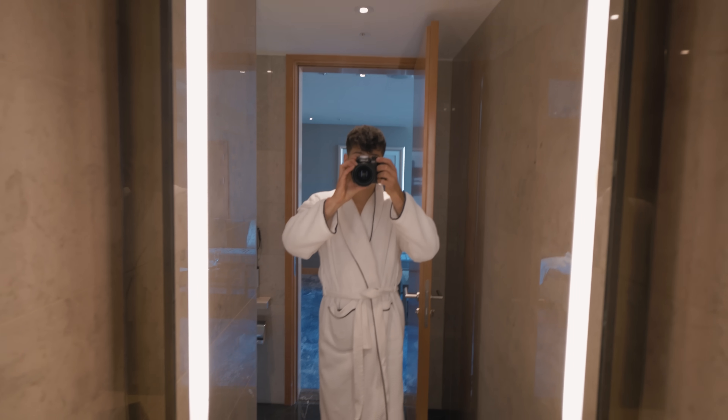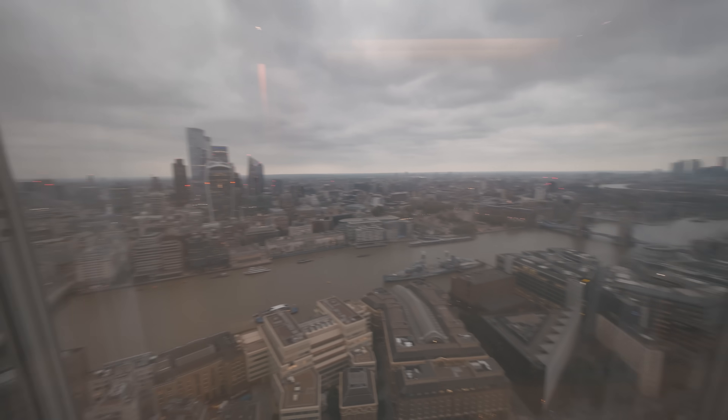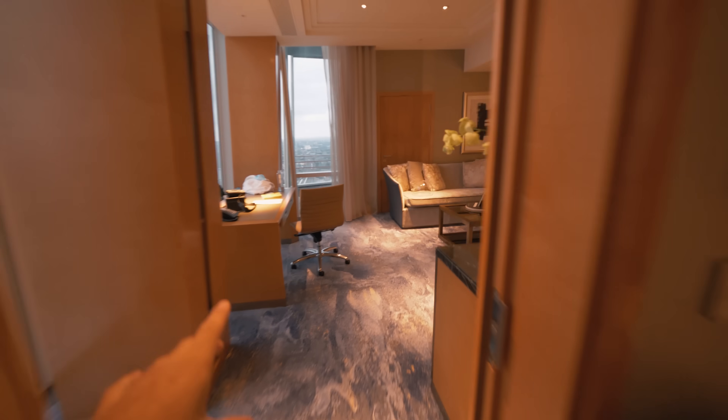I'm now going to go check out the pool — I called Concierge and he told me to get changed, put on a gown, and go up to the 52nd floor where the pool is. Back from the pool and I cannot even explain how nice it is. I'm going to go back up to check out the gym as well — I might do a quick ab workout. Then I think I might go to the restaurant and eat by myself. It's starting to get dark and I cannot wait to see this view at night — it's going to be so beautiful.